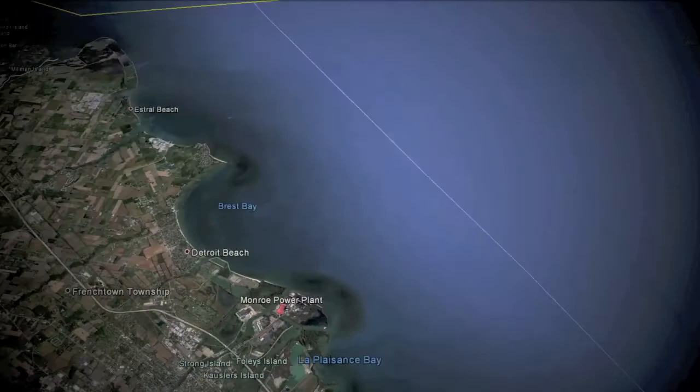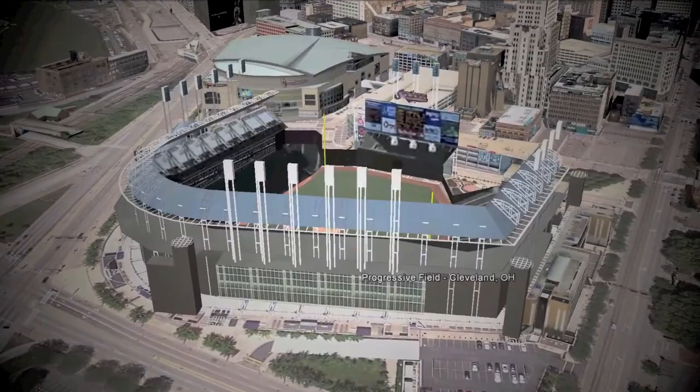The Great Lakes area is home to stunningly diverse architectural styles, like Cleveland's Progressive Field and the Cleveland Museum of Art.